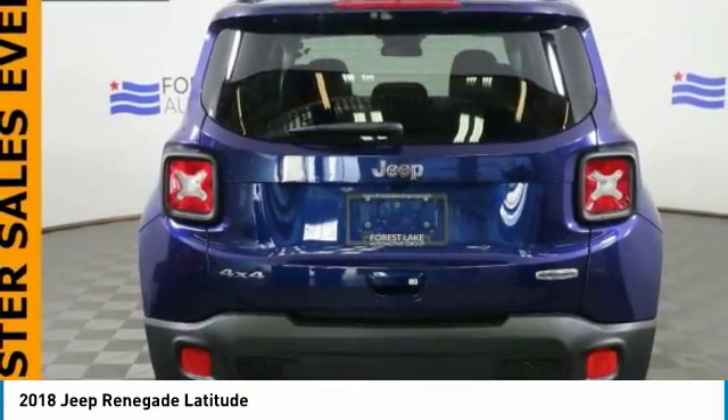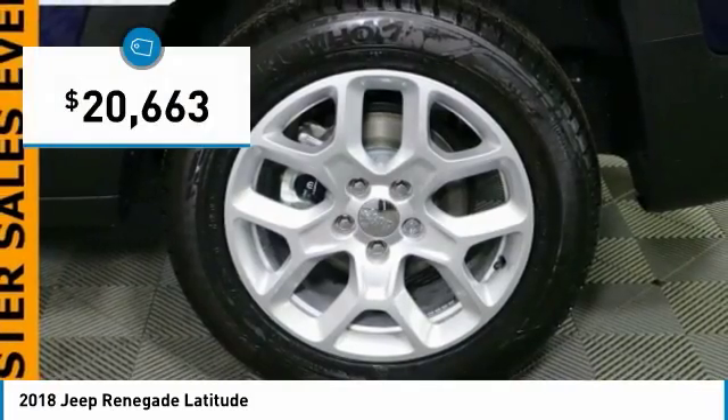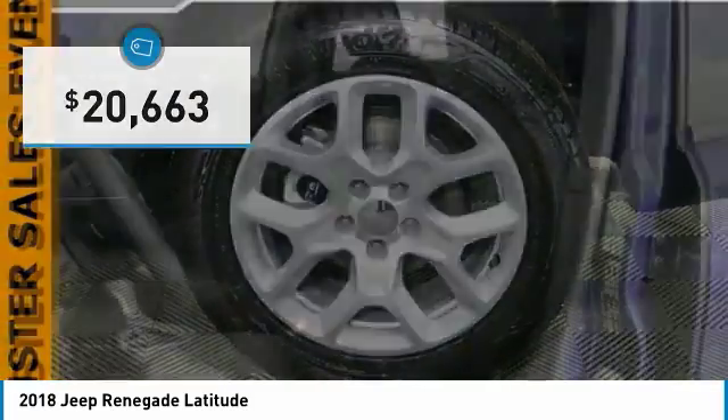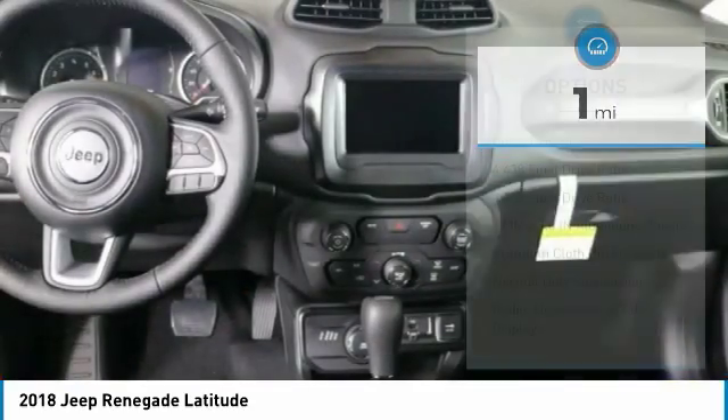It has a capable command center with the tools you need for discovering everything that's out there, and is priced below $25,000. This vehicle has less than 100 miles. Here are some of this vehicle's great options.